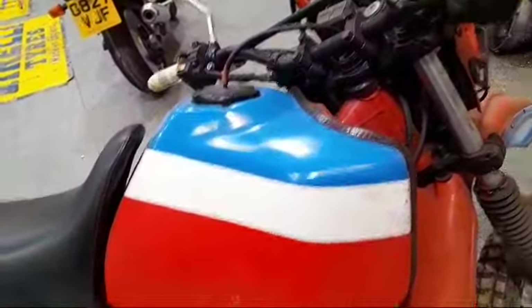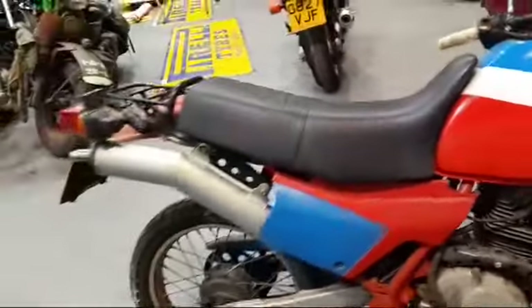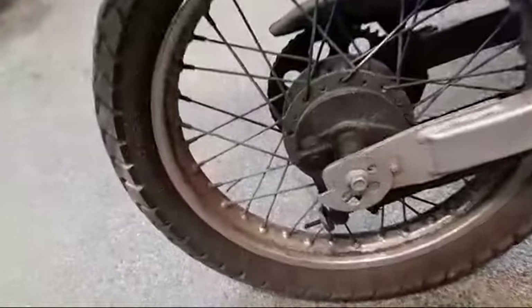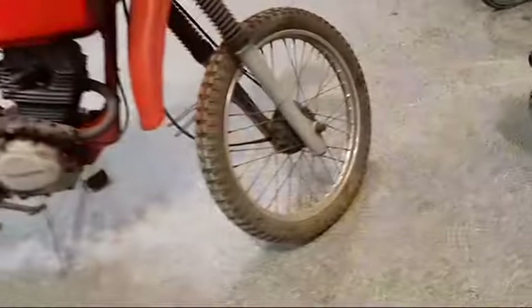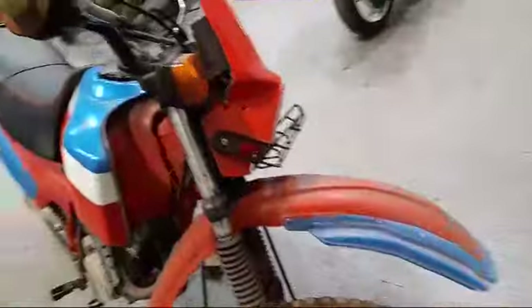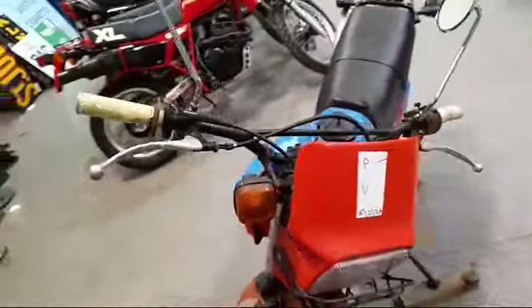It's had a bit of a paint job. The wheels could do with re-chroming, and it needs some new handlebar grips.